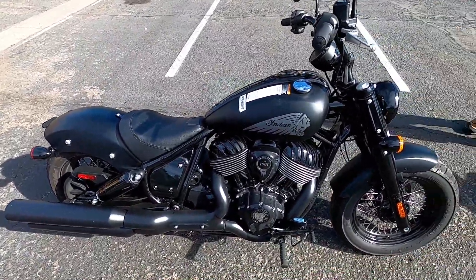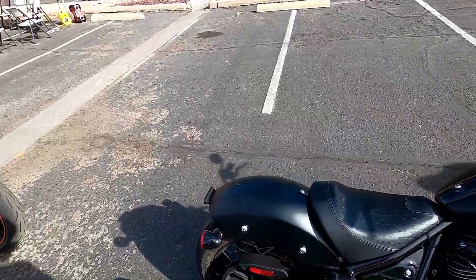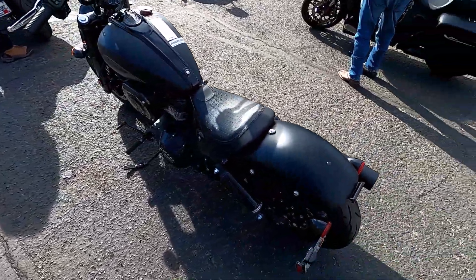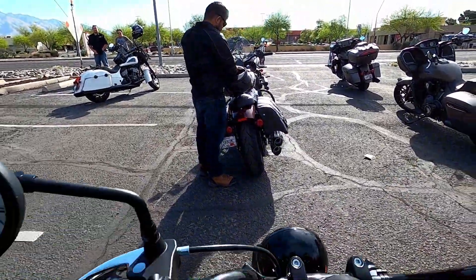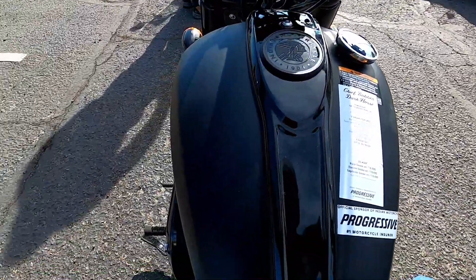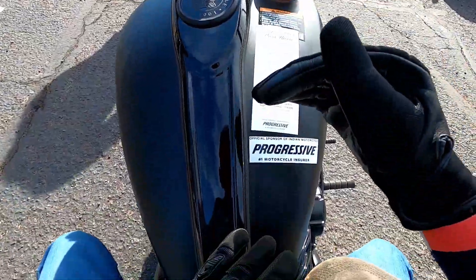I thought it was going to be the Sagebrush because it had kind of a greenish look, but I believe the rider getting on the bike behind me is going to be the Sagebrush. The guy in front of me is really impressive — he had a Scout that he detailed himself.